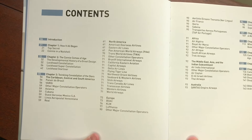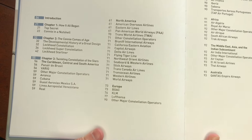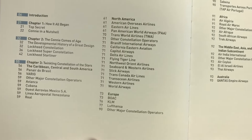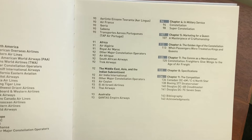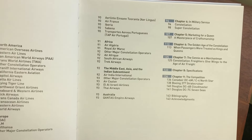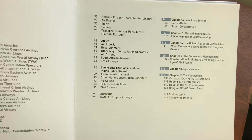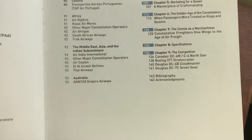The next 40 or so pages cover the type's service with numerous international airlines. And finally in the latter sort of third of the book, we cover military and cargo variants, and a bit about how the plane was marketed, the passenger experience, specifications, competitors, etc.